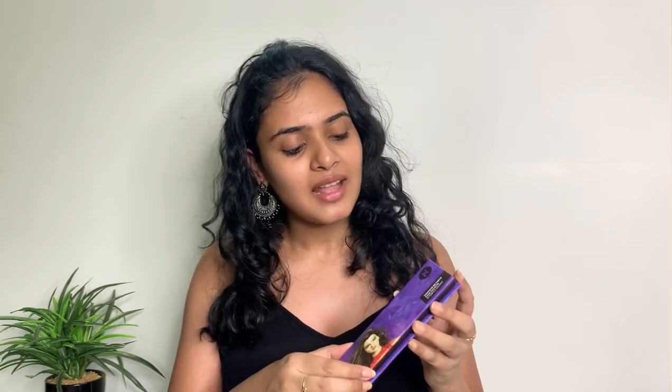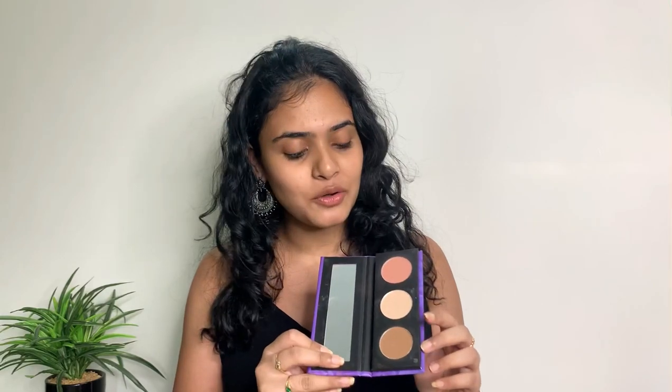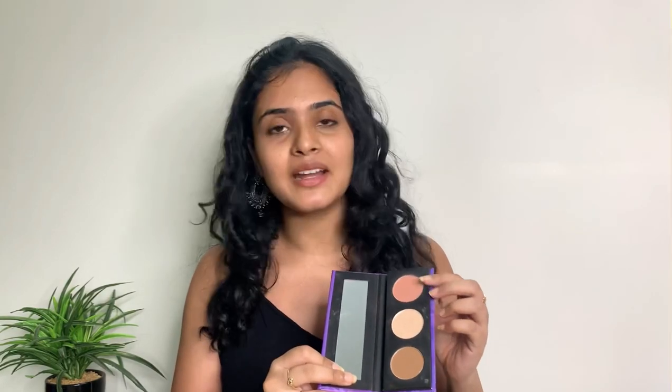I've already moisturized my face and used a little bit of concealer to make the skin more even-toned. My first favorite would be this face palette from Sugar. It has three powders: a contour powder, a highlighter, and a blush. If you're a makeup beginner and don't want to spend a lot on three different products, this one would be the best buy.